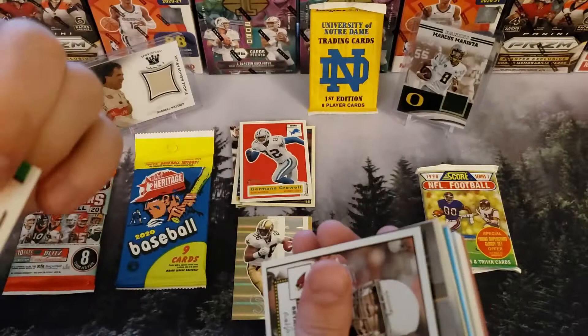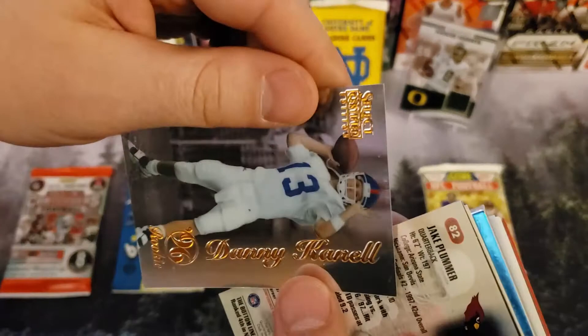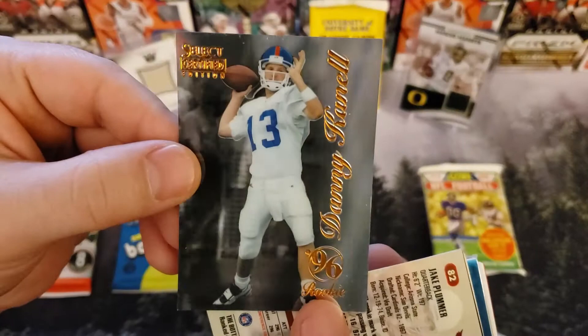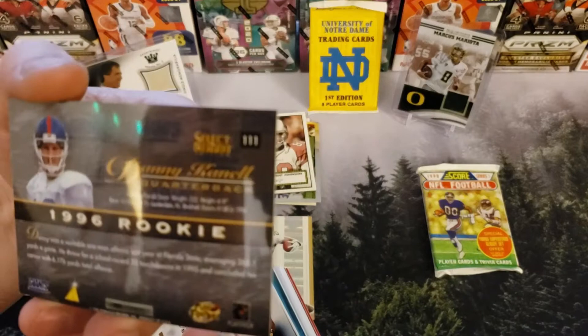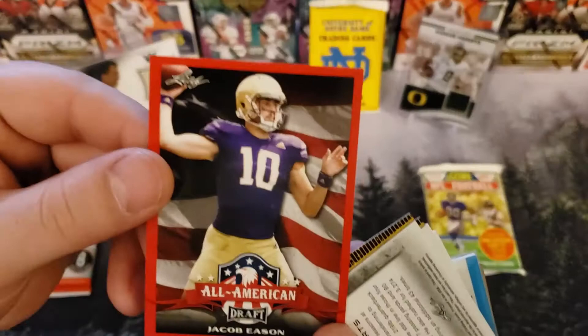Bryant Johnson. I think I see a real hit — 96 Rookie. Oh, that one's cool! Danny Cannell. 96 Rookie card. Wow, that's a Select Certified Edition — number nine. This looks like one of the packs that we opened in a bag. Jacob Eason, Red Draft — just turn the whole thing around.